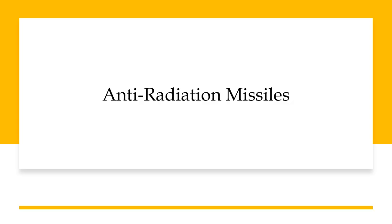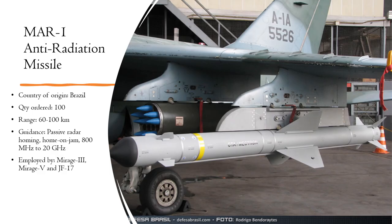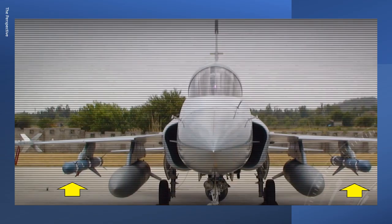Now let's come to the anti-radiation missiles. The principal anti-radiation missile of the Pakistan Air Force is the Brazilian MAR-1 missile with a 6,200 km range. The missile has a passive and home-on-jam capability, and as per the SIPRI arms transfer trade register, Pakistan had ordered about 100 such missiles from Brazil. While Pakistani sources say that the MAR-1 missile can be employed by Mirage III, V, and JF-17 aircraft, the visual evidence so far points to only the JF-17 being able to employ the missile. This picture shows a JF-17 with two MAR-1 missiles.